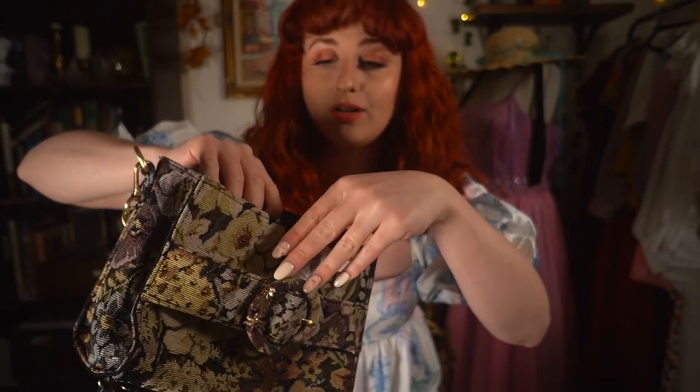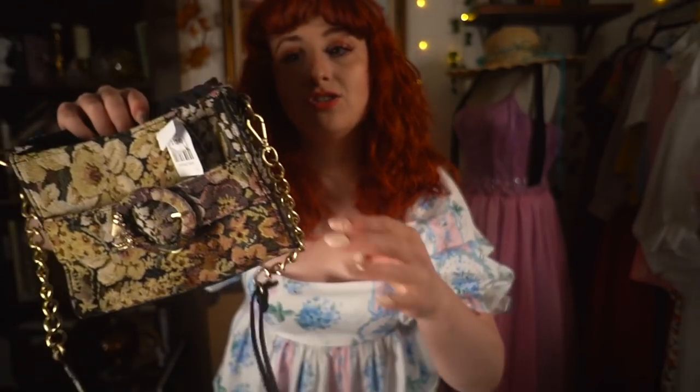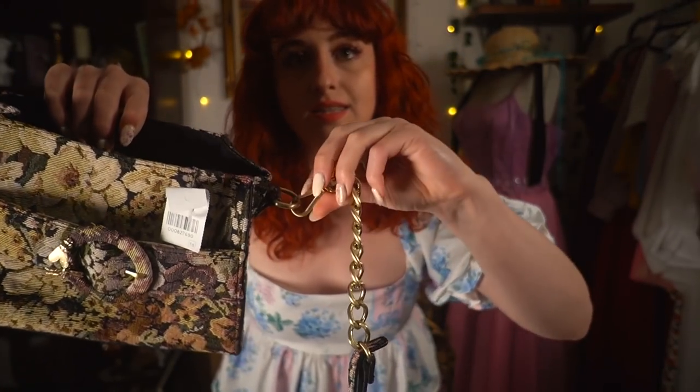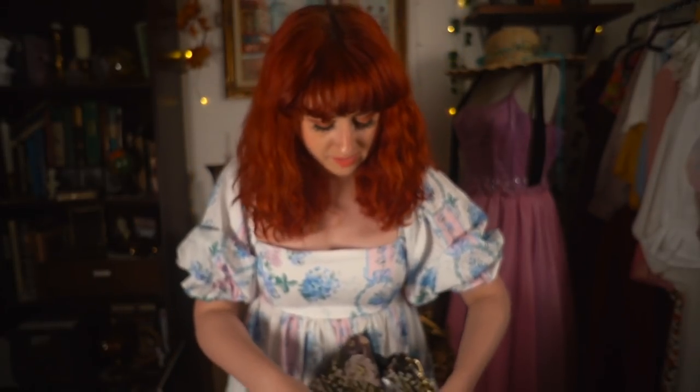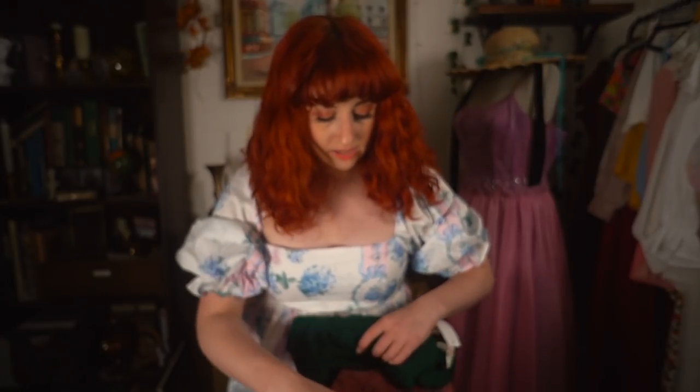The strap is a little jacked, but I'm thinking I can just replace it because it's the kind you can take off. I always have extra straps because Echo Suzy keeps sending me bags that are convertible — you can take straps off and add straps. So I have extras. By the way, if you guys want an Echo Suzy bag, my code is going to be right here.